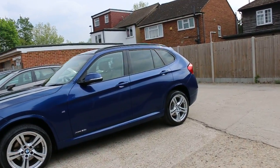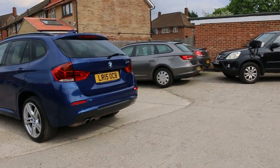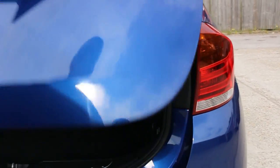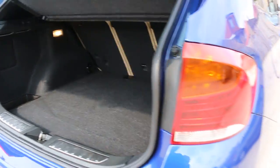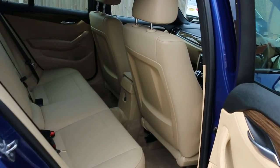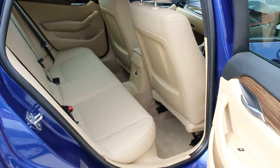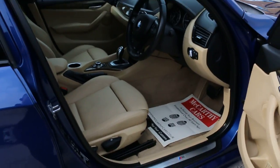Rear privacy glass, rear parking sensors, reversing camera, split folding rear seats, full beige leather interior. It has side and front airbags, five headrests, ISOFIX, four electric windows, electric mirrors, and front auto headlights.